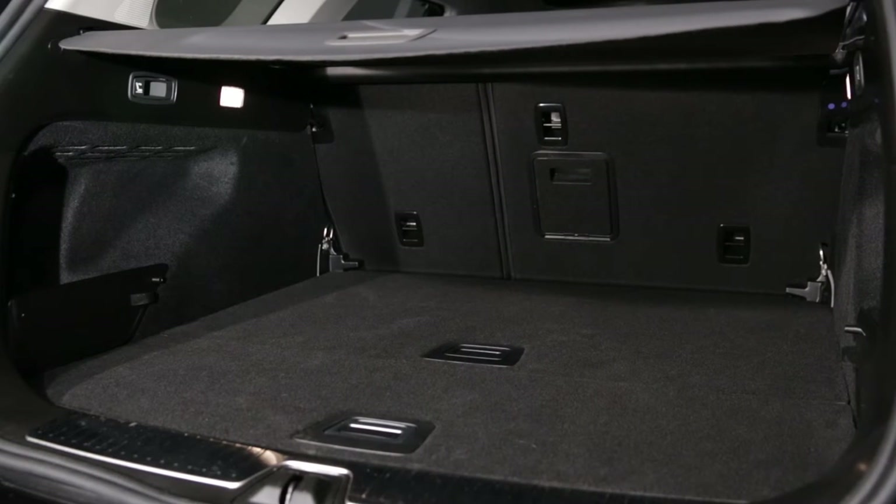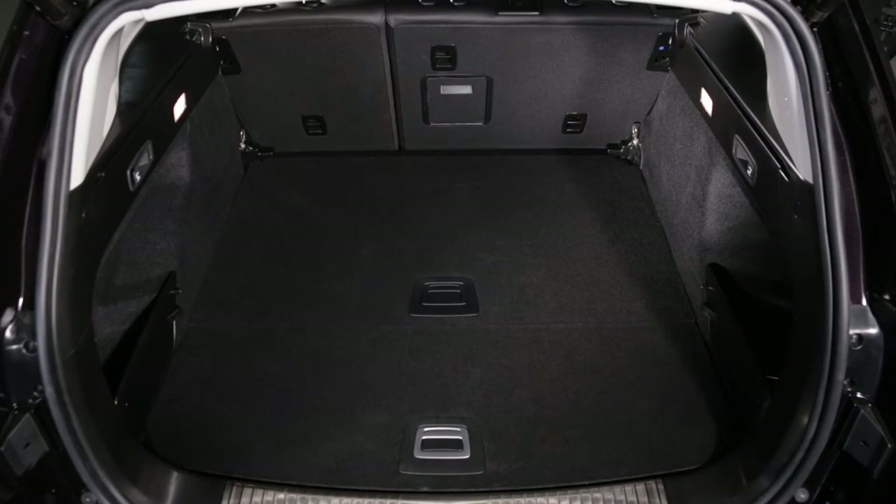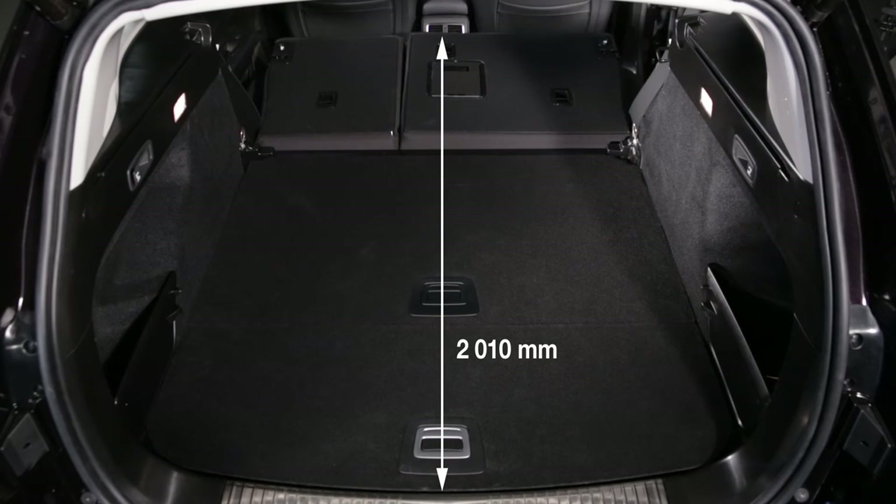The loading volume of 572 cubic decimetres under the luggage cover increases to 1700 cubic decimetres when the rear bench seat is folded, and the loading length of 1116mm becomes 2010mm.